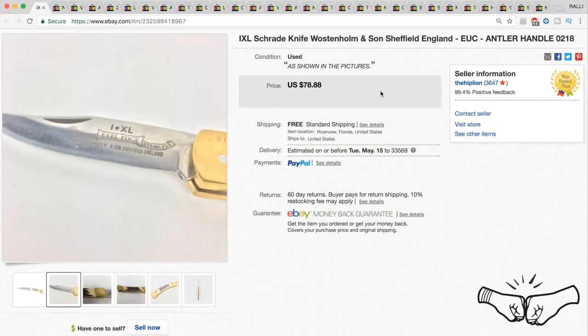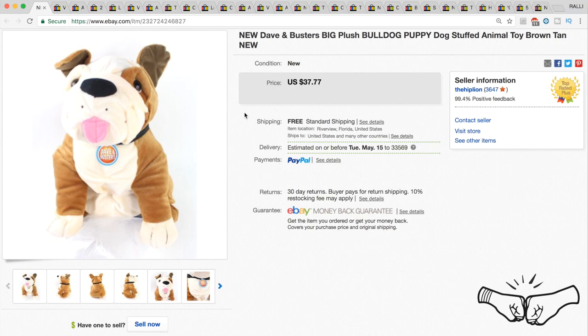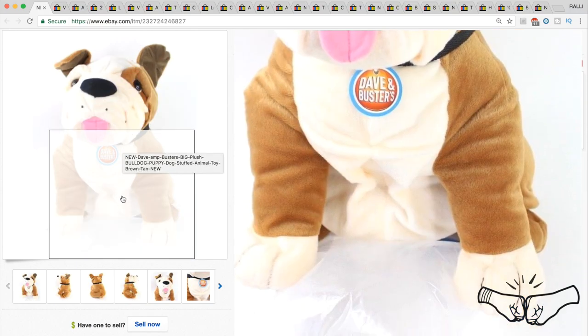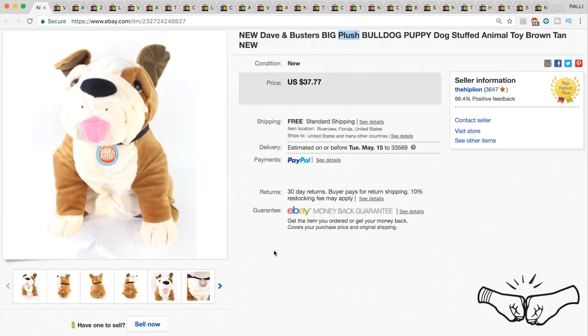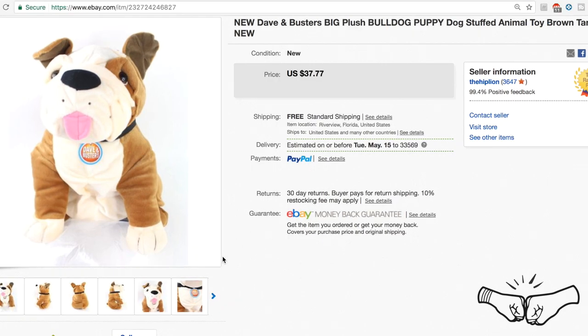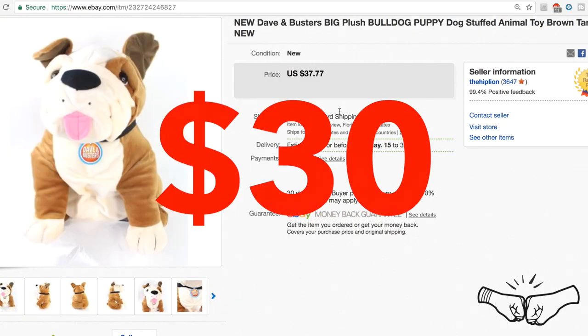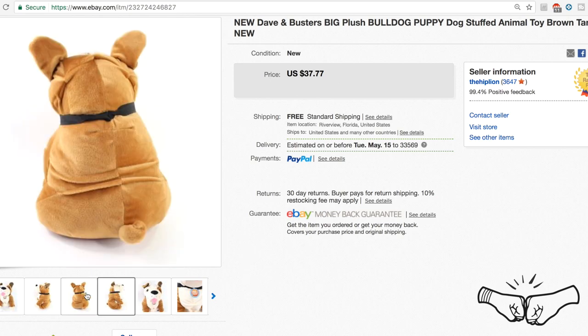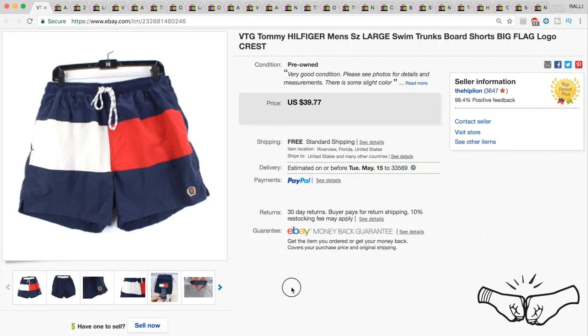This is a cool item — a plush bulldog from Dave and Busters, like one of the ones you can win playing games. We picked it up at a thrift store and took a best offer of $30. We had it listed for $37.77 and took a best offer of $30 on this little guy.